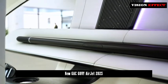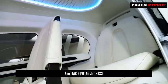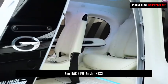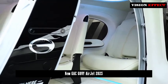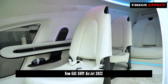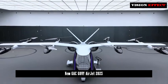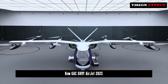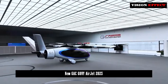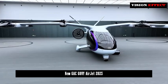GAC Group's development in the field of low-altitude economy is not limited to flying cars, but also intends to develop and build a complete low-altitude economic ecosystem to provide users with new three-dimensional intelligent travel services. At the same time, a RoboAirTaxi end-to-end three-dimensional travel service combined with intelligent driving technology has been created to achieve a 40-minute urban travel circle and shorten intercity travel time by 70%.